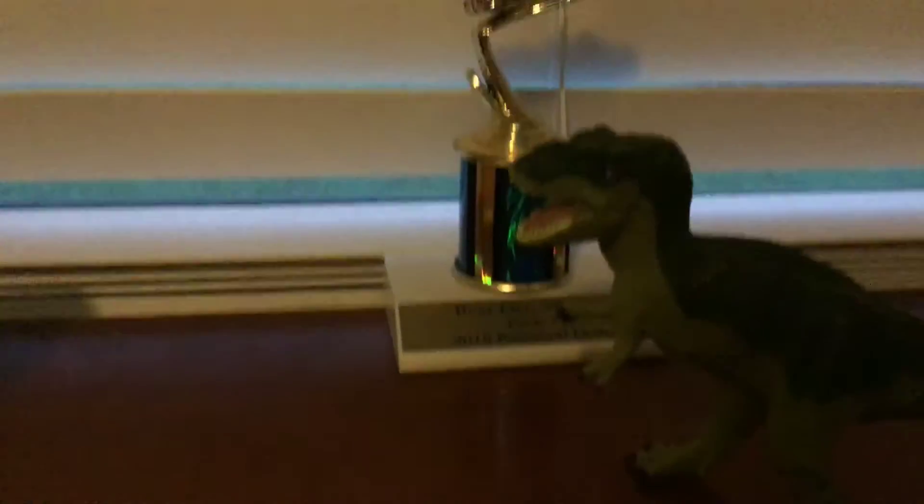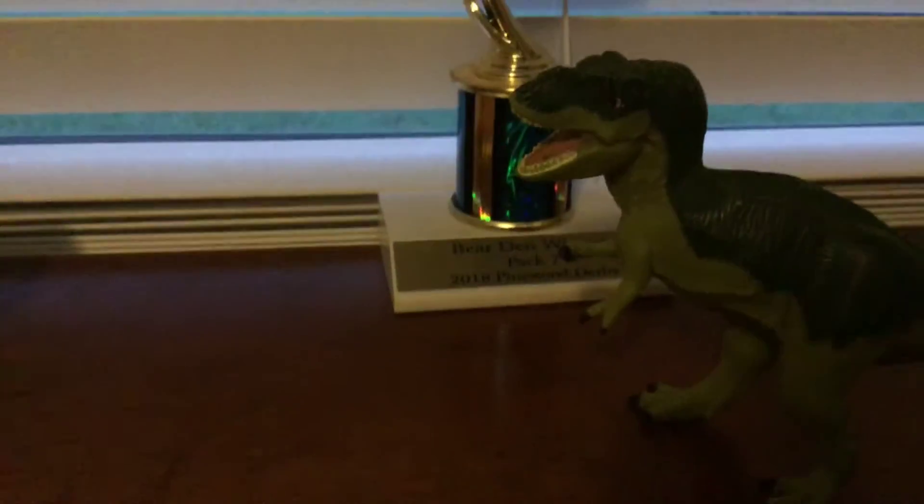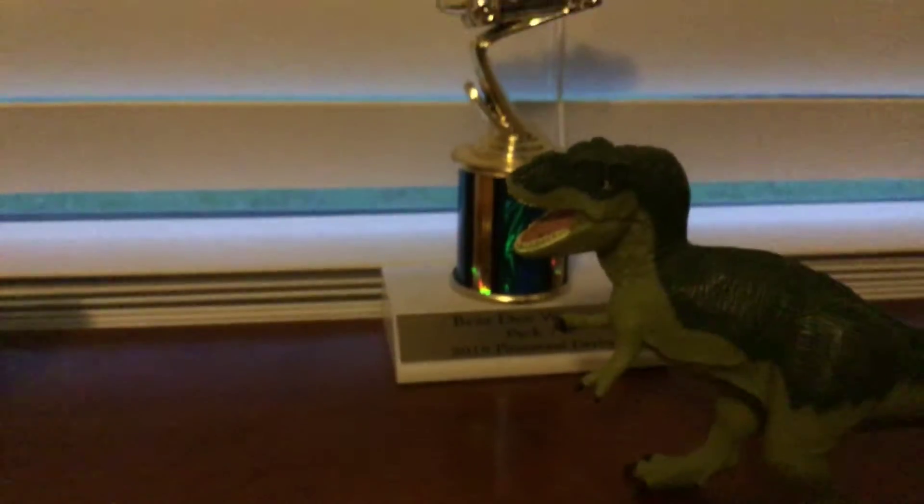Tyrannosaurus Rex apparently had feathers, which I love that. And one of my favorite toys — my favorite toy — is another T-Rex, which I'll tell you about in another video.